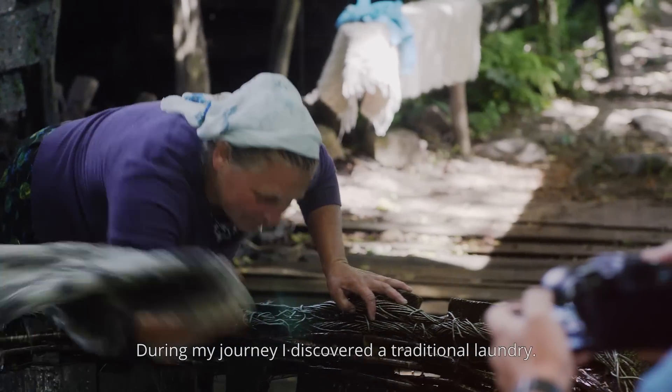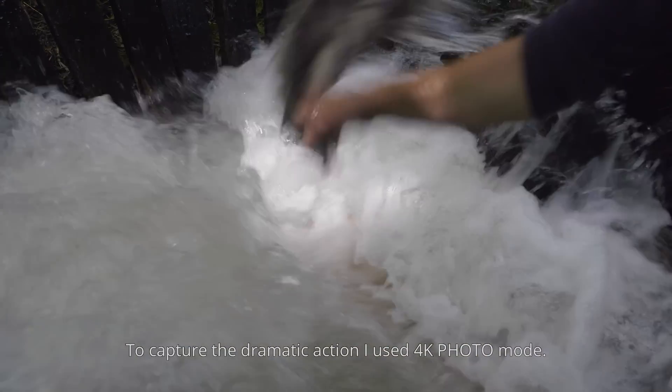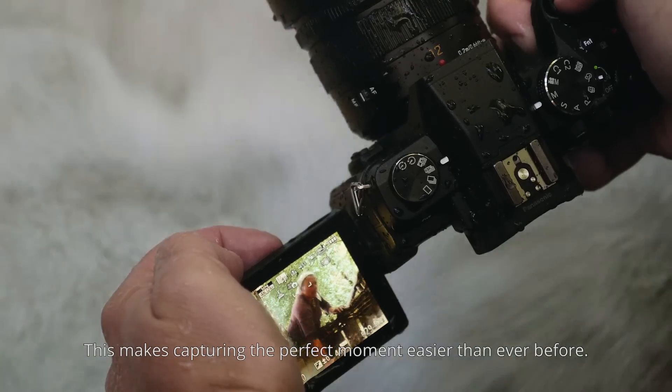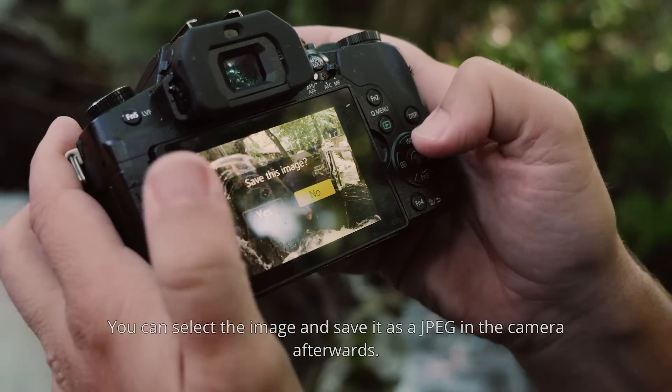During my journey, I discovered a traditional laundry. To capture the dramatic action, I used 4K photo mode. With 4K photo, you can shoot at 30 frames per second, which makes capturing the perfect moment easier than ever before. You can select the image and save it as a JPEG in the camera afterwards.